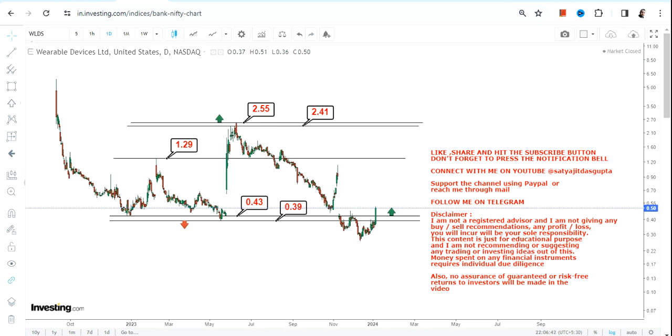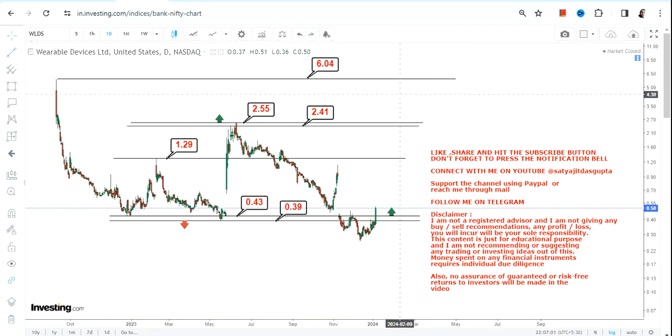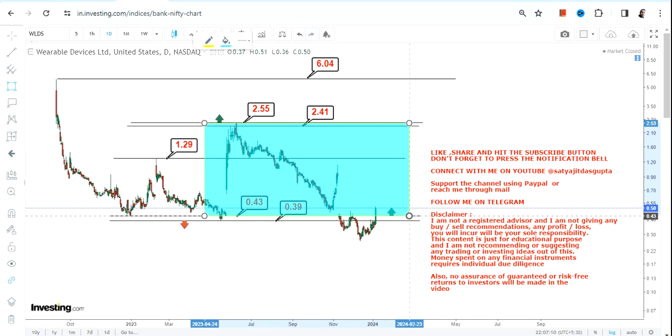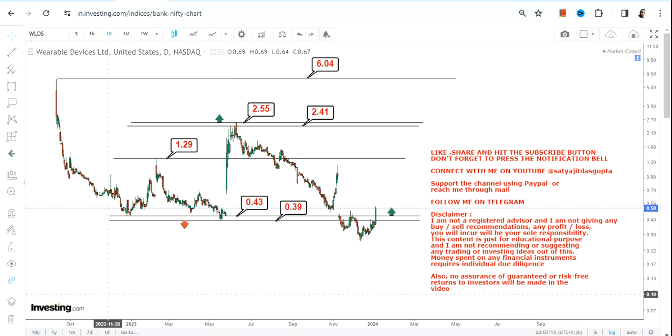If it indeed happens over the next couple of months or years, you will see an extension towards 5.8 or 6 dollars. We can't go beyond that — the reason is simply that we do not have enough data. So for WLDS stock, what is now opened up is: sustain above 0.43 for targets of 1.25–1.29, then 2.4–2.55, and an extension only after a breakout above 2.55.